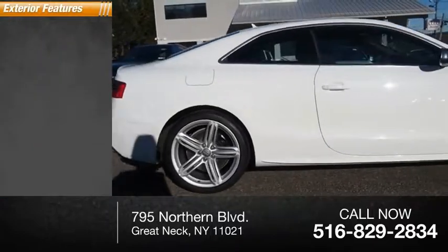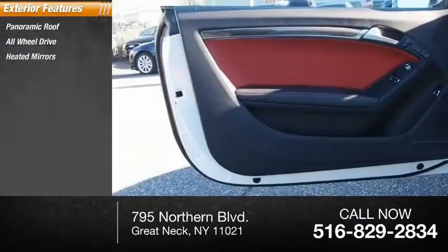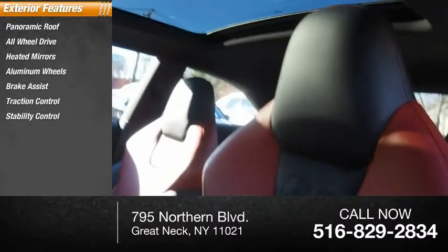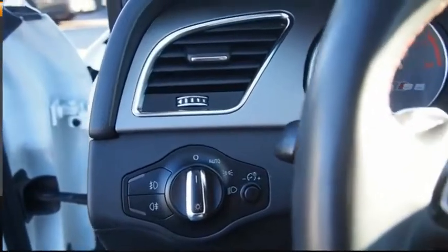Here are some of this vehicle's great options: panoramic roof, all-wheel drive, heated mirrors, aluminum wheels, brake assist, traction control, stability control, intermittent wipers, daytime running lights, and engine immobilizer.